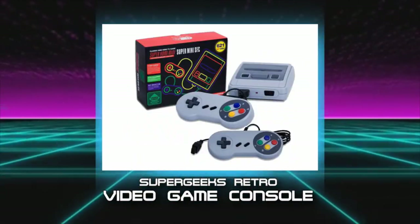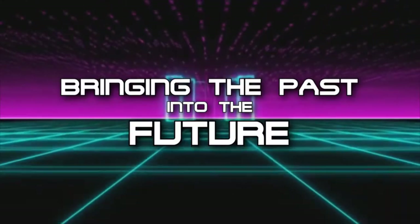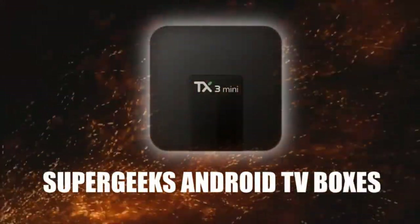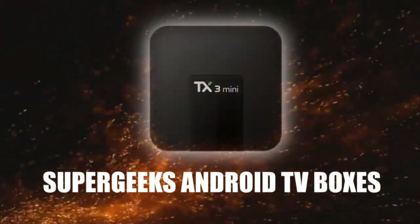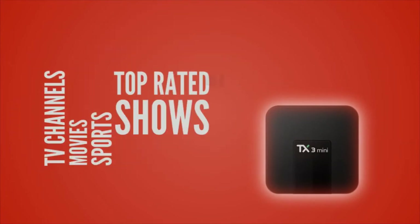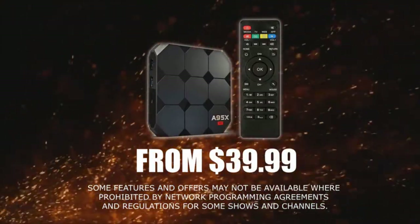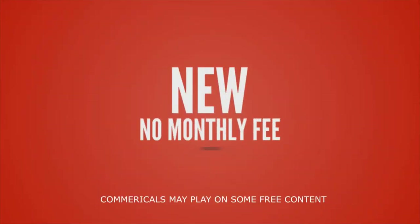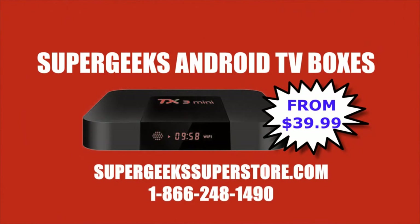Super Geeks retro video game consoles — bringing the past into the future. Say goodbye to cable, satellite, and other traditional TV services with new, improved Super Geeks Android TV boxes. Thousands of live TV channels, movies on demand, sports, top-rated shows. Boxes start at $39.99. Call 1-866-248-1490. New no-monthly-fee combo packs available. Visit SuperGeeksSuperstore.com.